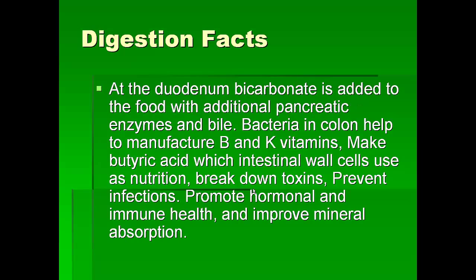At the duodenum, bicarbonate is again added into the food, and there are more pancreatic enzymes which help us to digest the food. Bile is secreted to digest the fat. We know that we have a lot of bacteria in the colon — we have more bacteria than the number of cells in our body — and this helps us to manufacture B vitamins and K vitamin. The bacteria also digest fiber into butyric acid, which is the food for the intestinal cell walls, and helps to break down the toxins in our diet.